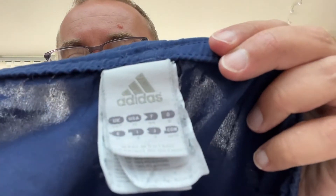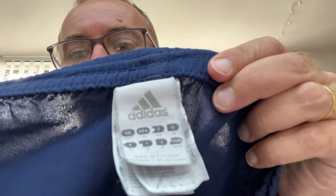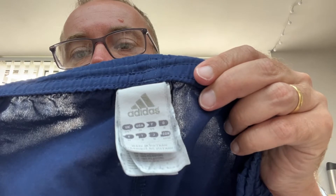It is a size 34 waist. If I show you the label, it should say UK 34. There's a photo of it as well on the eBay entry.